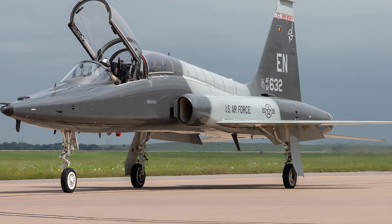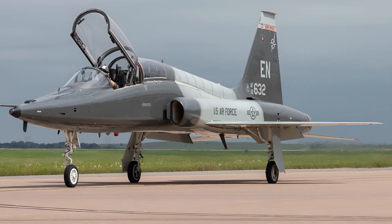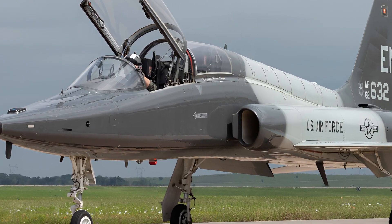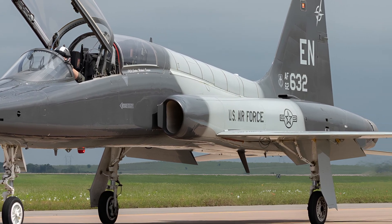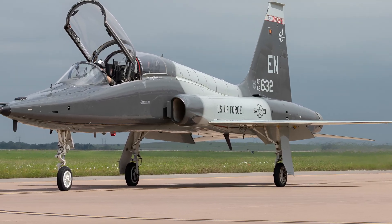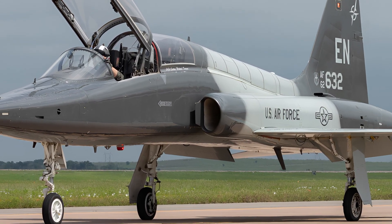The 2026 Talon incorporates enhanced flight control systems, improved ejection seats for greater pilot safety, and modernized avionics suites that provide superior situational awareness. It also integrates synthetic training capabilities, meaning pilots can engage in simulated combat scenarios and tactical missions without needing to step into another aircraft.